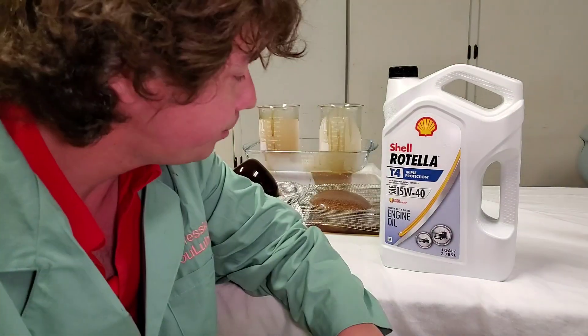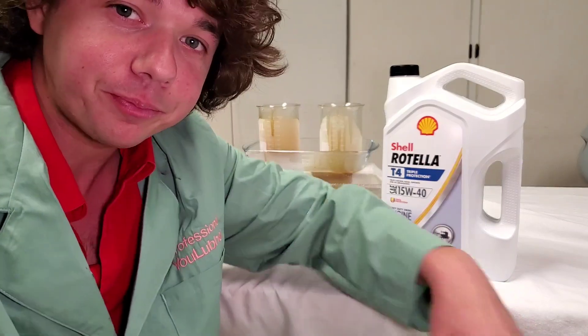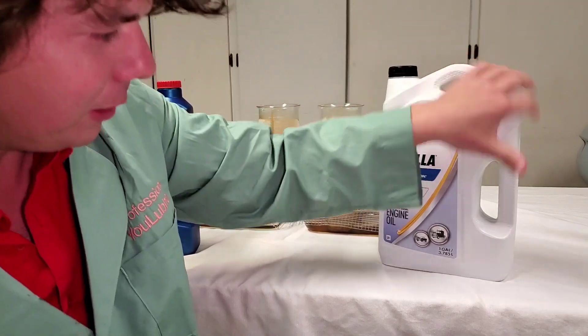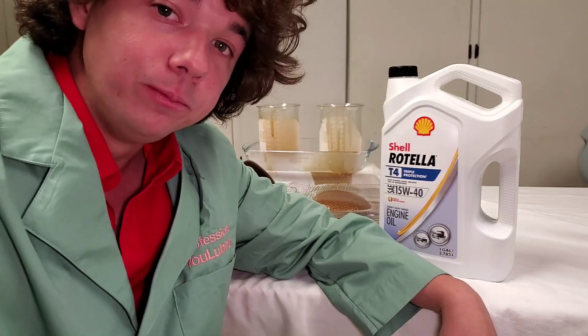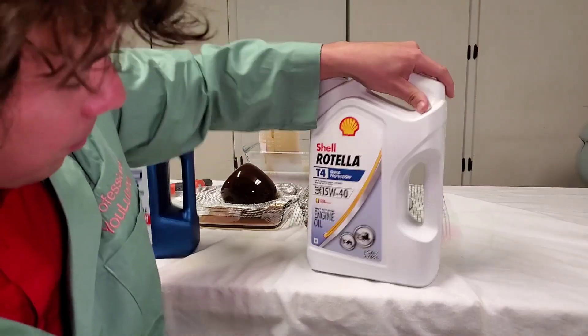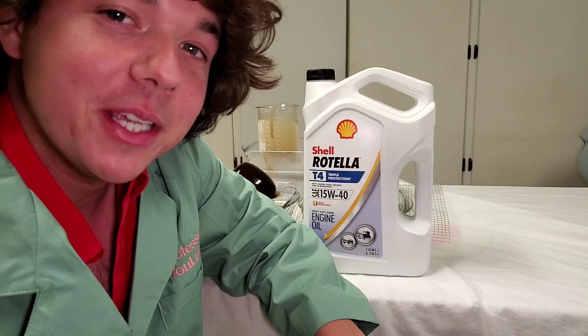Happy Easter! If you love this video, give it a thumbs up. There's a lot more where this came from, so definitely check out those videos up here in the corner. Let me know what you want to see go up against our juggernaut Shell Rotella, beating all the other oils. What do you want to see go up against it next? Leave that comment down below — that's your ticket into Eben's end-of-month giveaway.